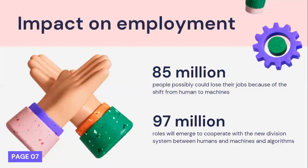However, even though this system has so many benefits, it also has a major impact on employment. According to the World Economic Forum, they predicted that by the year 2025, around 85 million people could potentially lose their jobs because of the shift from human to machine labor. But on the other hand, 97 million new roles will emerge to cooperate within the new division of work between humans, machines, and algorithms.